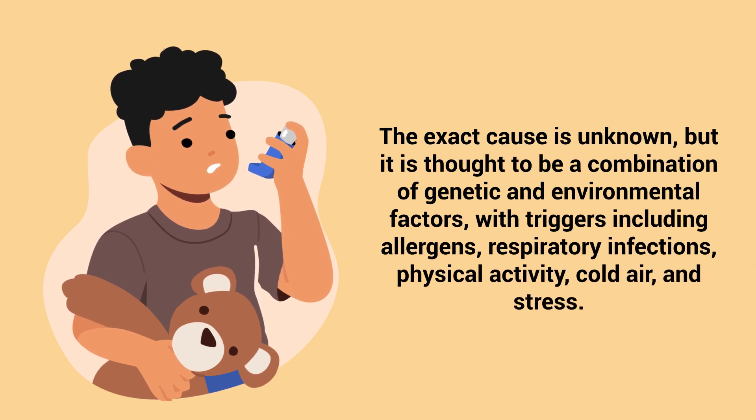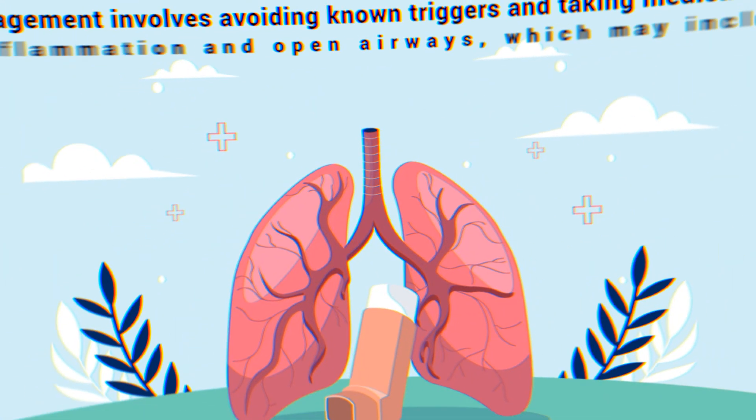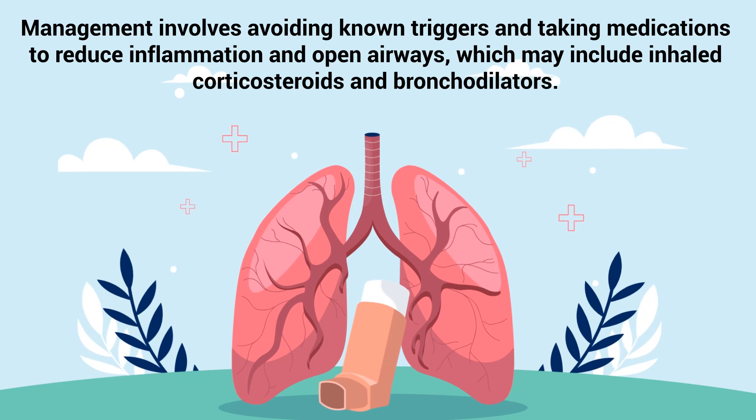The exact cause is unknown, but it is thought to be a combination of genetic and environmental factors, with triggers including allergens, respiratory infections, physical activity, cold air, and stress. Management involves avoiding known triggers and taking medications to reduce inflammation and open airways, which may include inhaled corticosteroids and bronchodilators.